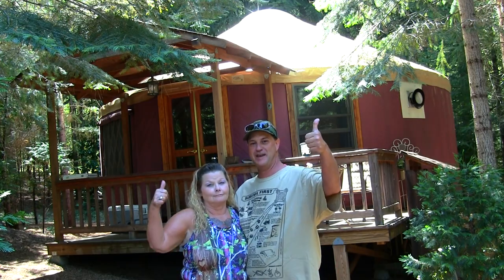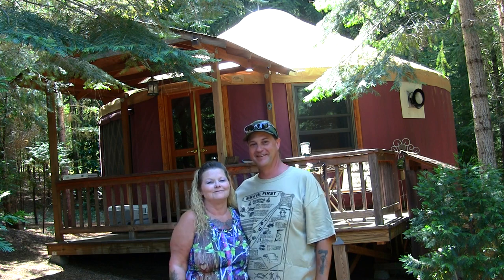That was the whole tour of the yurt, inside and outside. This is the off-grid location where we're staying for our anniversary. Thanks for watching — my name's Justin and you're watching Survival Mindset. Peace out.